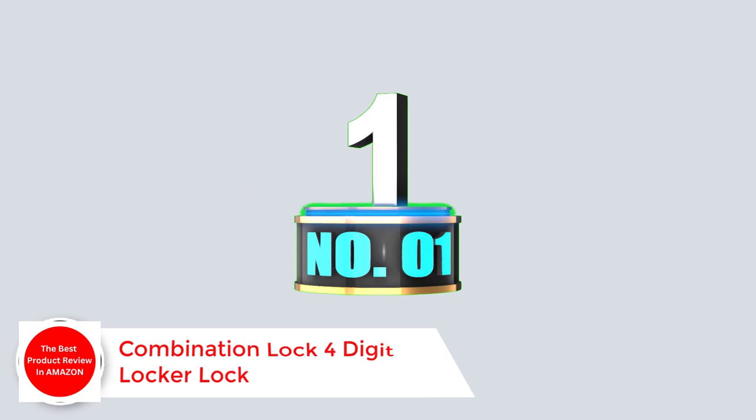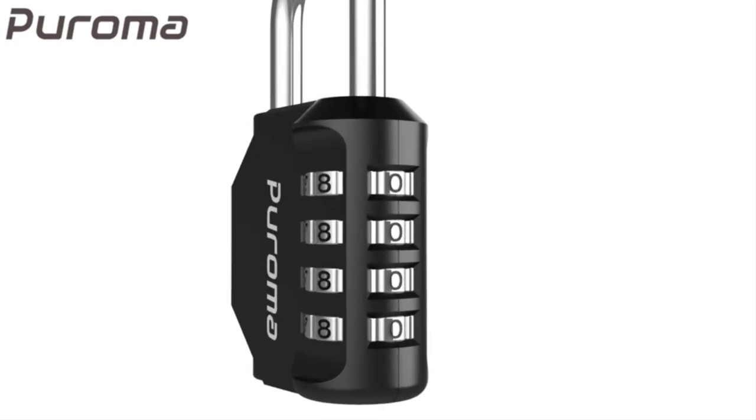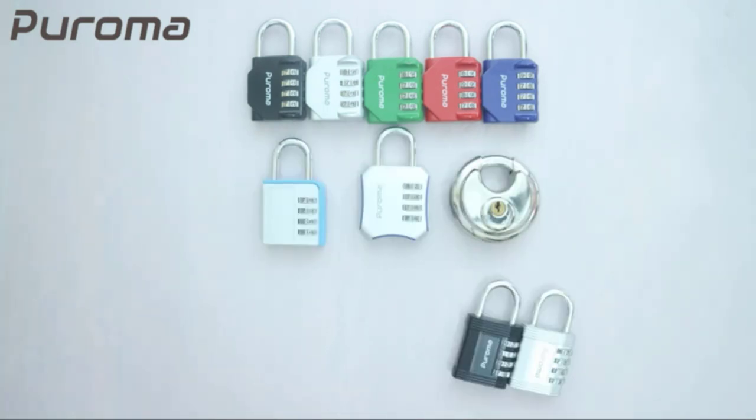Number 1: 4-digit combination lock. The 4-digit combination lock gives you peace of mind while you are away at work. The lock, which is made of premium zinc alloy and steel, will be difficult to break in. The fact that it has 10,000 unique combinations makes it 10 times longer to decode than 3-digit locks.